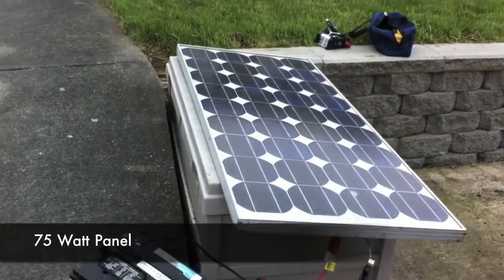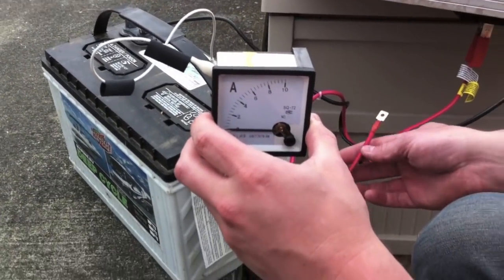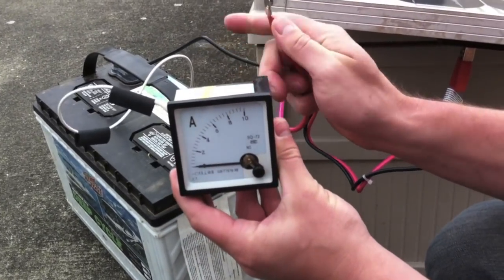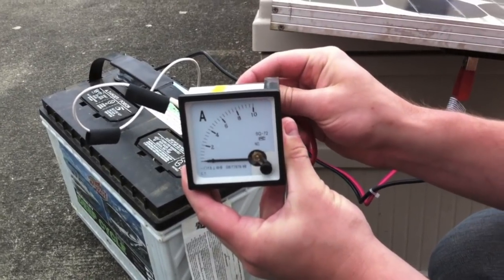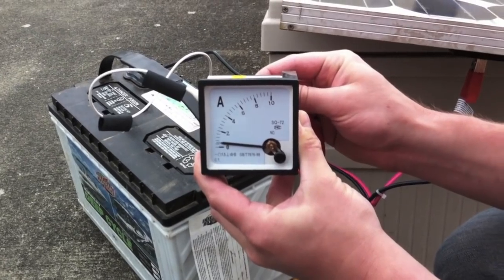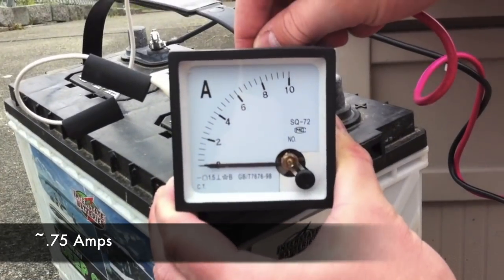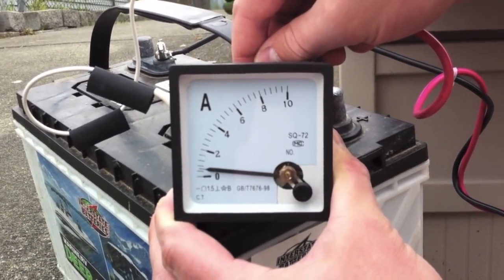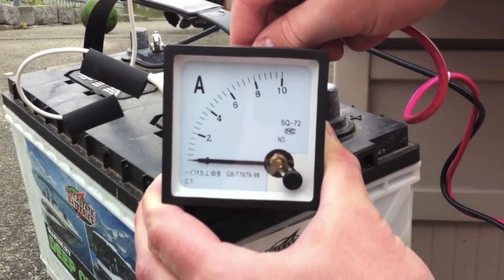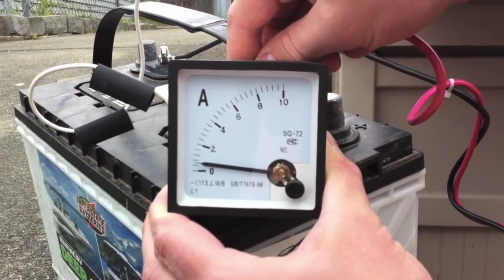Alright, I've got a 75-watt panel set up — a really ghetto setup — but I'm going to put the leads of the solar panel at this amp meter and you should see just a little bit of power. So that's about three quarters of an amp. Looking at the amp meter, I'd say we're just over half an amp.